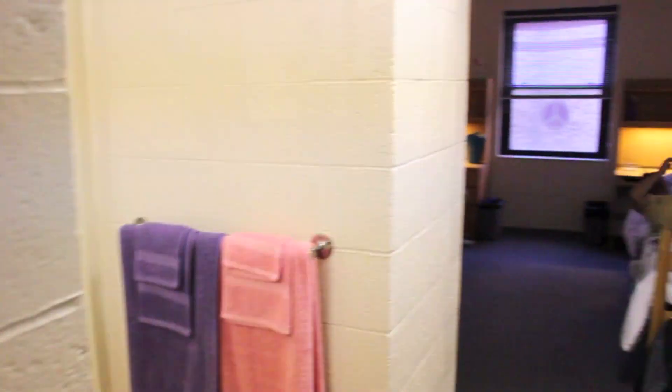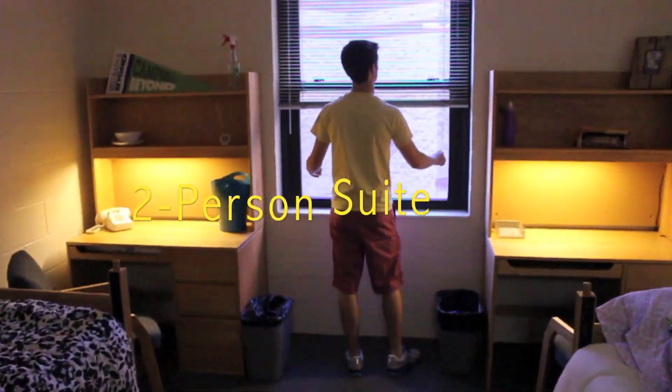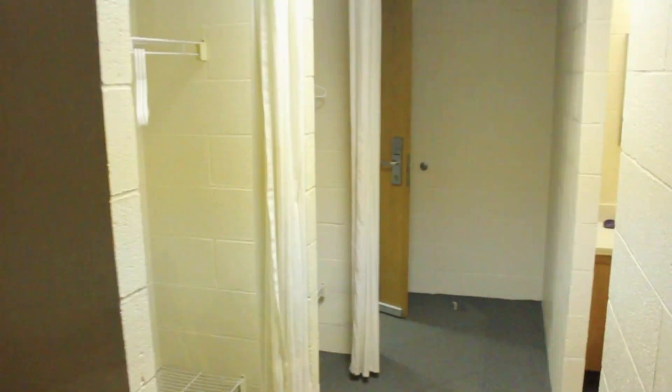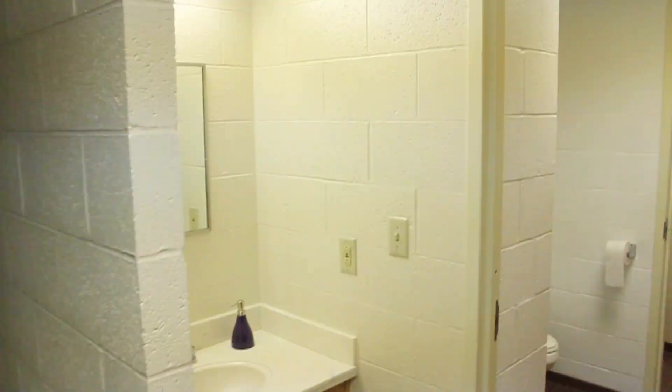Sutherland houses 737 Freshman Students in 2, 4, 6, and 8-person suites. The rooms are air-conditioned and heated and have private or semi-private bathrooms. The bathroom setup is dependent on the number of people in the suite.